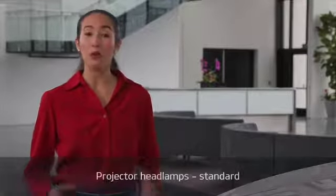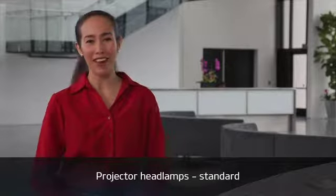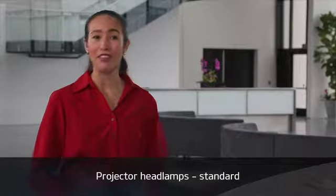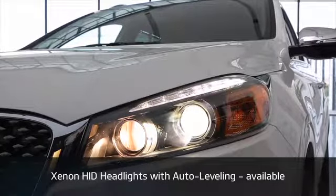Multiple available lighting options pierce the proud front end. Projector low-beam headlights come standard and help deliver improved lighting over more typical multi-reflector halogen headlights. Xenon high-intensity discharge headlights are available.